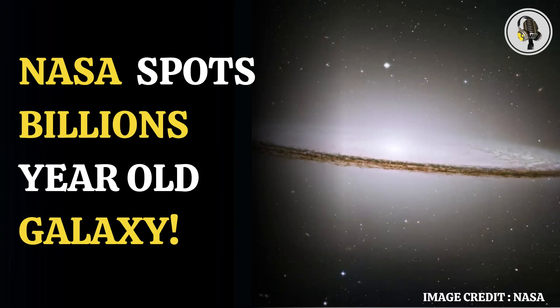Welcome to our podcast, where we cover unique and interesting stories for you. In this episode, we will discuss NASA's Hubble spotting the billion-year-old Sombrero galaxy.